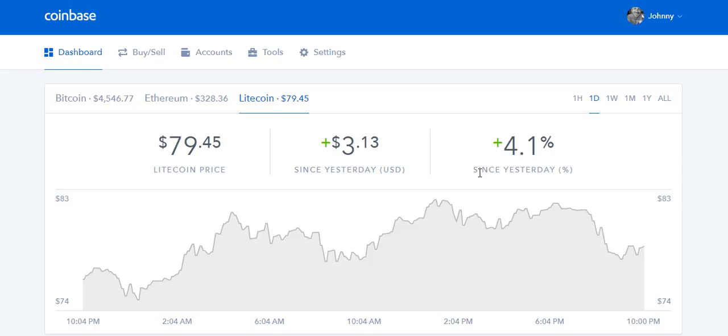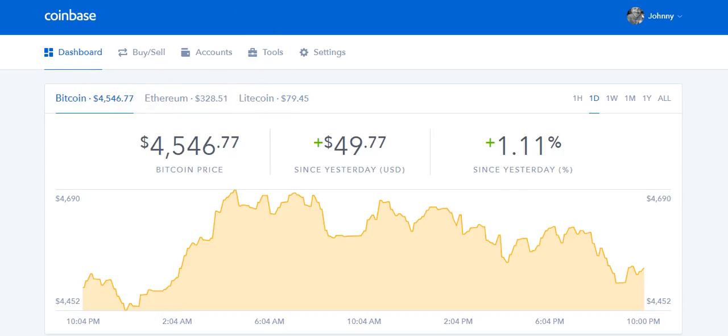If you have a Trezor or Ledger hardware wallet you can send from there as well, but in this video I'm going to show you how to send from Coinbase to Bittrex. First of all, if any of you want to trade altcoins but don't have bitcoins, you're first going to want to buy some. I would recommend using Coinbase — I'll link to it in the description below. If you use my affiliate link to sign up and deposit a hundred dollars or more, you'll get ten dollars in free bitcoin, and I'll also get ten dollars, so you're essentially getting a 10% bonus. I have my Coinbase account open on the home page where we can see the price of Bitcoin, Ethereum, and Litecoin.